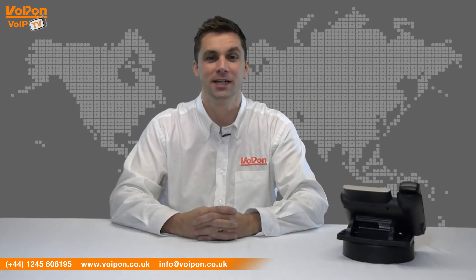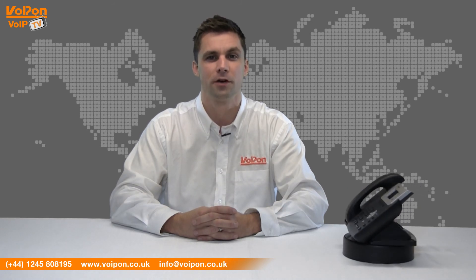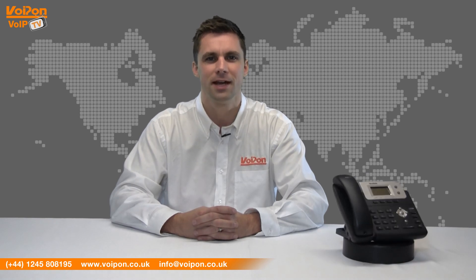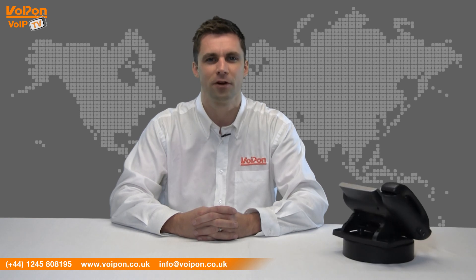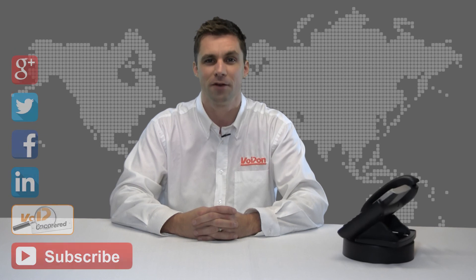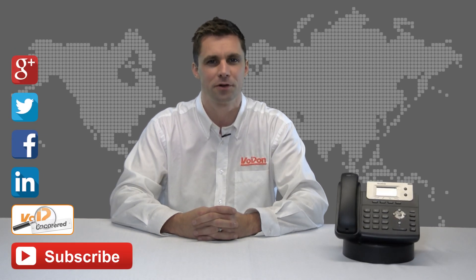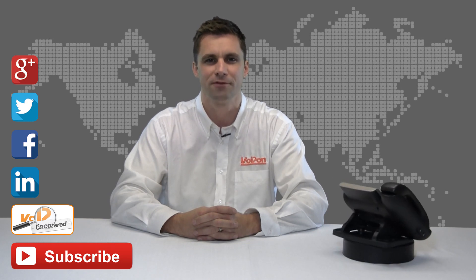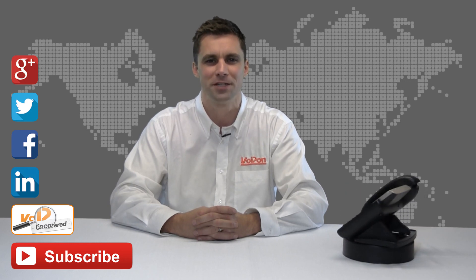That was our review of the Yealink T21P. Visit www.voipon.co.uk for the best selection of VoIP products, excellent reseller pricing, next-day delivery, and worldwide shipping. Give us a call for pre-sales advice or with any questions and our team will be happy to help. Don't forget to like this video and subscribe to our channel. For more information on this product and many others, visit VoIP Uncovered or follow us on Google+, Twitter, Facebook, and LinkedIn. Thanks for watching and we'll see you next time on VoIPTV.